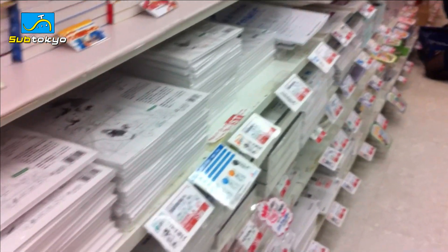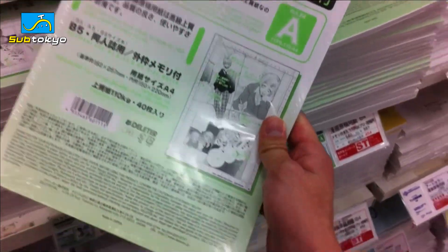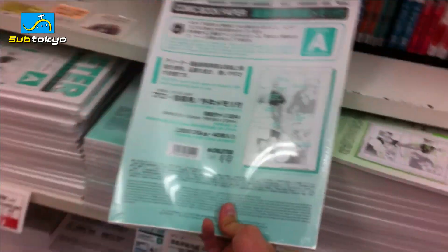This place is stocked with all sorts of different brands of professional grade manga paper, like this Deleter. Wait, this is actually non-professional size. Professional size is this — B4 size. It's pretty big.